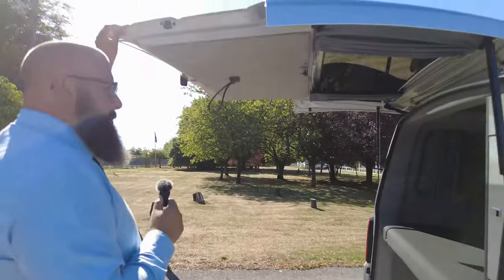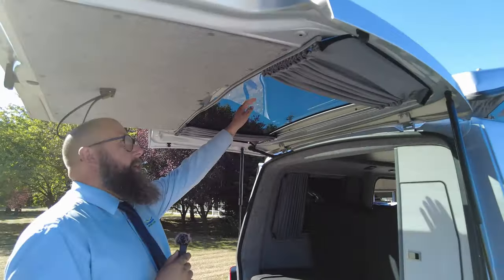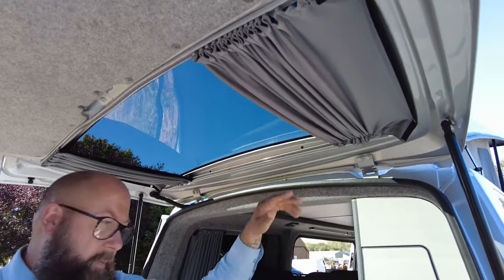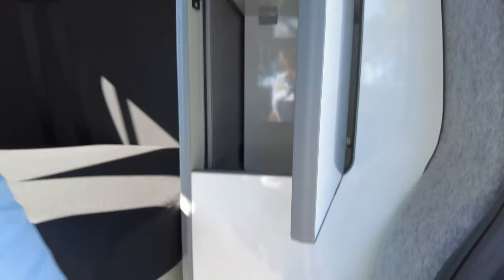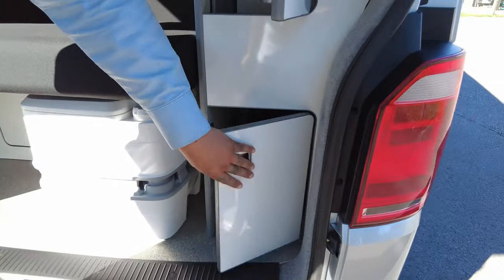There's a tailgate which is always nice because it provides quite a lot of shelter, and you've also got your privacy glass on the back window and blackout curtains, so it keeps it nice and private inside. There's lots and lots of storage — you've got this nice little storage cupboard with all your leisure battery systems and wiring in there.